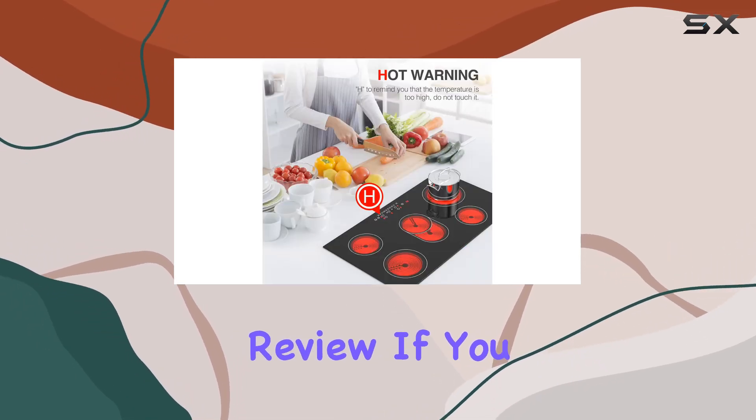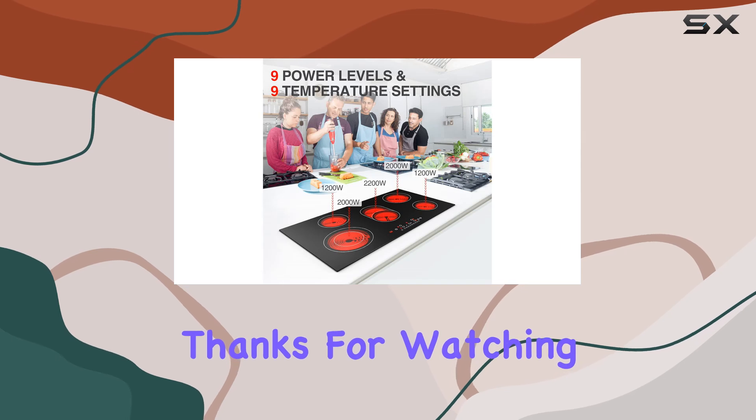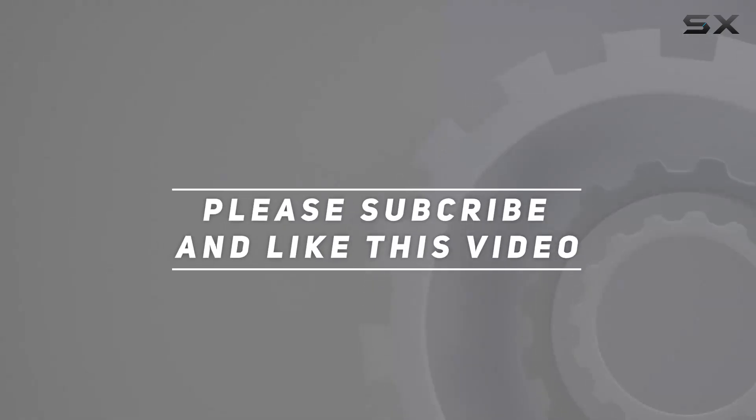That wraps up today's review. If you found this video helpful, don't forget to give it a thumbs up and subscribe for more kitchen gadget reviews. Thanks for watching, and happy cooking. Check out the video description for an updated price.